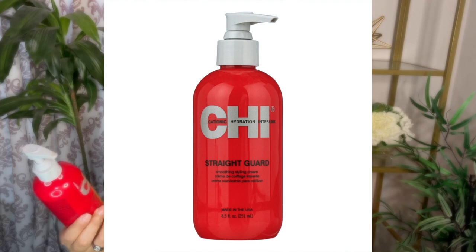The next thing that I want to talk about is heat protectant. This one is by Chi — it is the Straight Guard smoothing styling cream. You use a pump of this while your hair is damp.